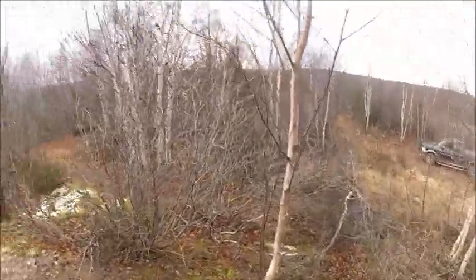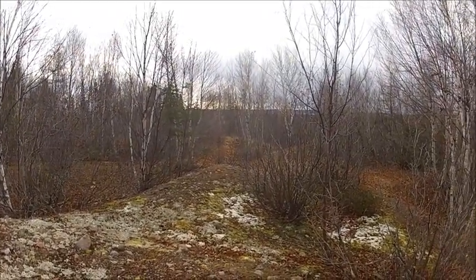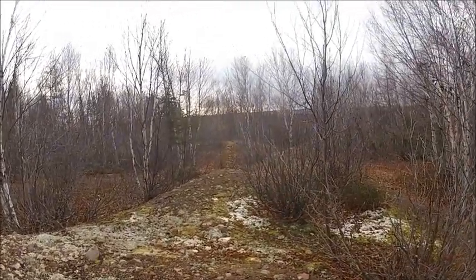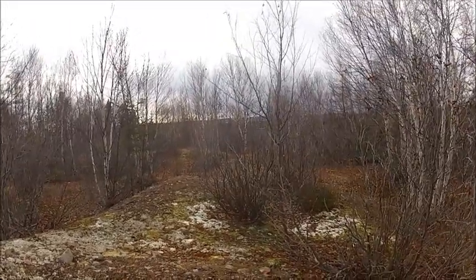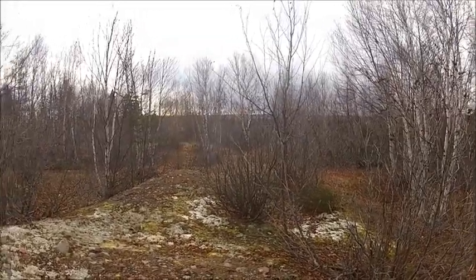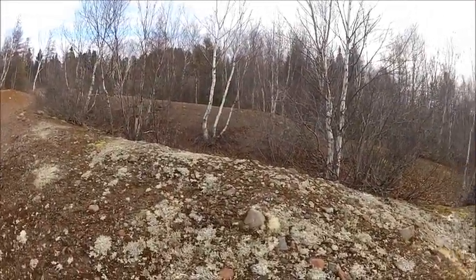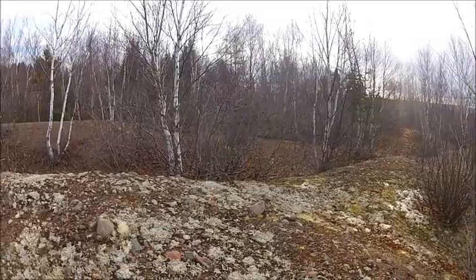I've got about maybe two more dozen snares to check, and I'm hoping to get out some more dirt hole sets, maybe some cubby sets and some houses. I'm just finding the coyotes this year, along with the foxes, they're going around all my gear — they're just not going through the lead. They're obviously breeders, so they're not going to fall into one of my snares, so I may have to catch them off guard with a leg hold. I'll get this out to you guys hopefully today, and if I get anything later on, I'll gladly show you. Thanks for watching.